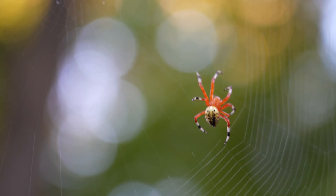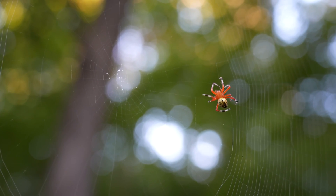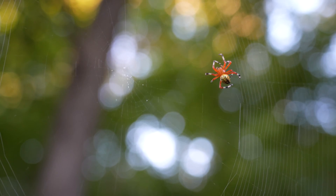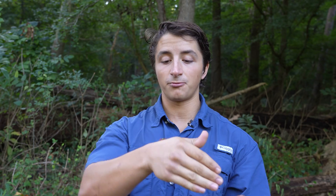Right now, as she's crawling around on my hands, she's actually continuing to spin silk — that's actually what she was doing right back there. She's literally spinning her web right now, and that's what orb weaving spiders are known to do. They spin these huge, beautiful intricate webs of super strong spider silk, and that is how they capture their prey.